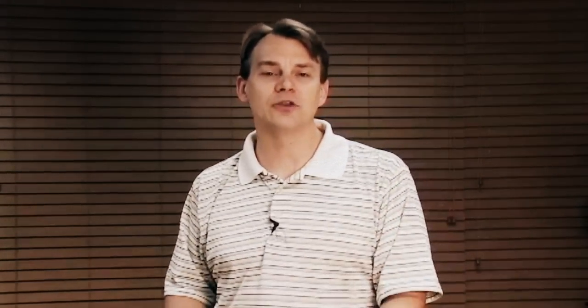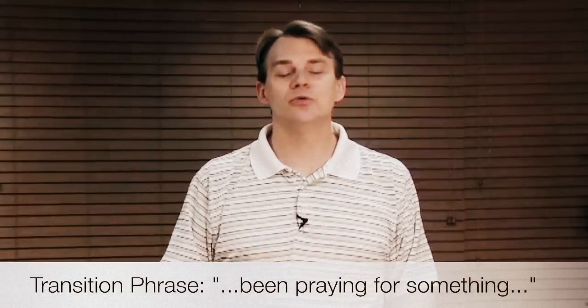So you're going to go through that why, be as vulnerable as possible, and the way that you transition from step one — your why — into step two — big deal all in — is going to be this phrase: 'We've been praying for something and we just found it.' Now if you're not a praying person, don't pretend you are. You could insert 'we've been looking for something and just found it,' or 'I've been looking for something and I just found it.' And that's the end of step one.